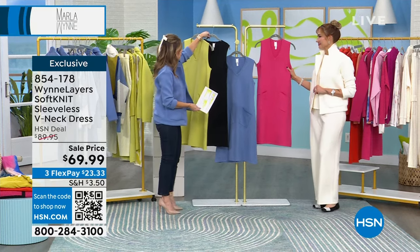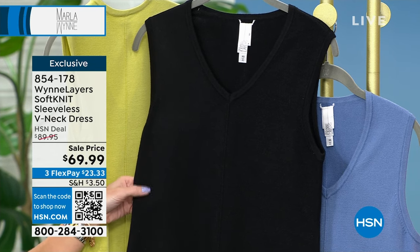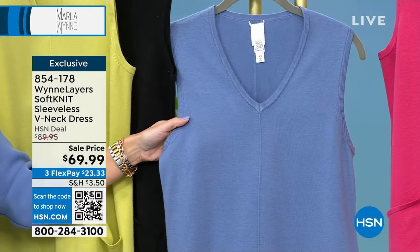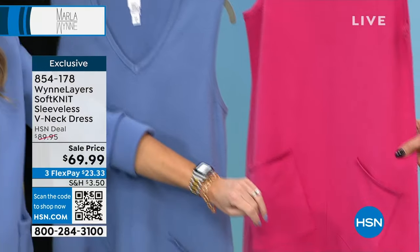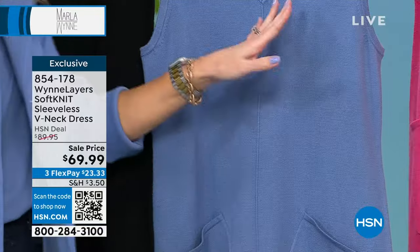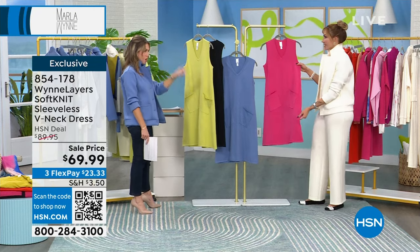We also have it in classic black. This truly can be one of those easy staples — add some pearls, some diamond necklaces, a beautiful quilted handbag, and you really elevate it to an evening function. Next to that we have it in the blue-gray, very popular. I just want to put my sleeve in here so you can see that regardless of the fabrication — this is the scuba knit in the jacket, but in the dress it's a sweater — yet they're identical colors. And then hot pink — gorgeous. Because we didn't get enough pink last year, we had to bring in Marla's version of pink.